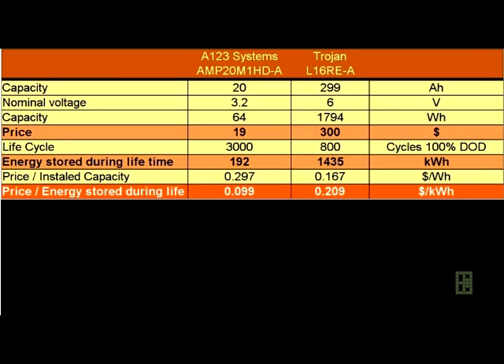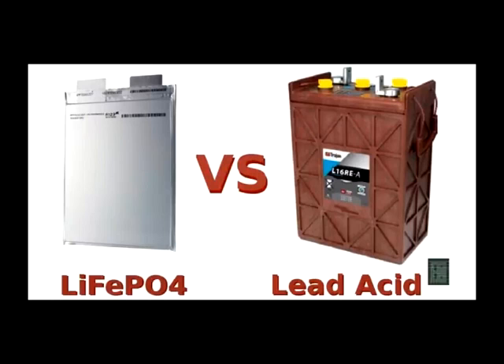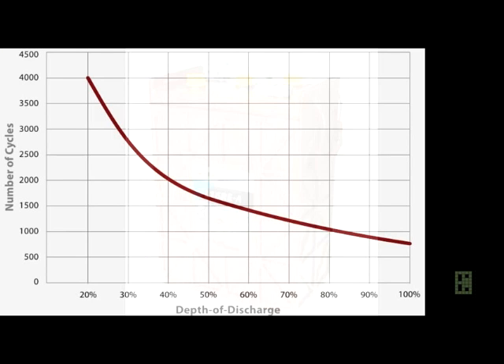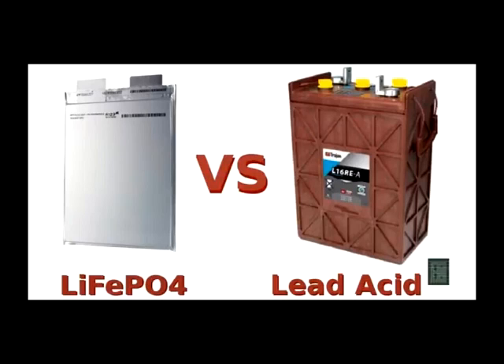When you compare by price per lifetime stored energy, things look quite different — now the lithium battery is less than half the cost compared to the lead-acid battery. There are many more parameters to consider for an accurate number, like charge-discharge efficiency and battery degradation over time, but all these will make lead-acid look even worse compared to lithium-iron phosphate. Lead-acid is extremely inefficient at charging and discharging — on average around 70% compared to over 90% for lithium — so you will need a larger solar array to cover these losses.